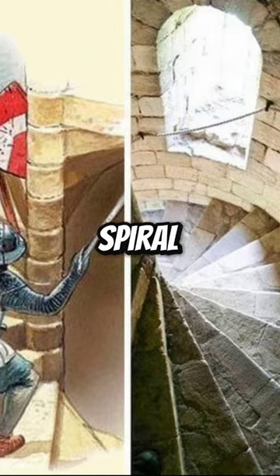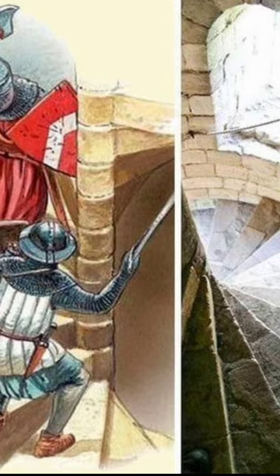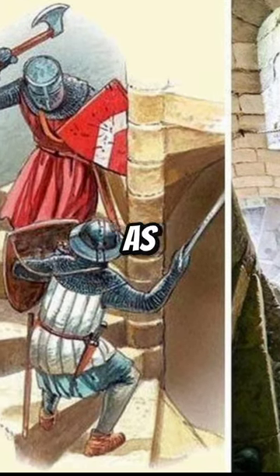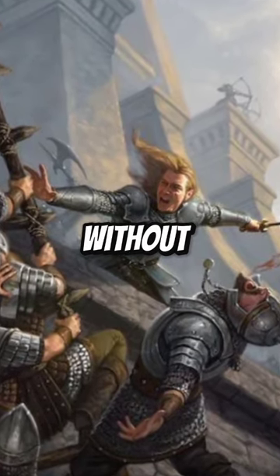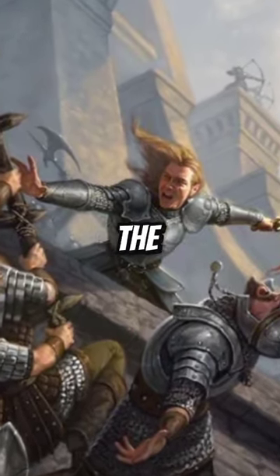The clockwise spiral staircase also allowed the defenders to use the inner wall as a partial shield and easily allowed them to swing their weapon without being hindered by the curvature of the outer wall.